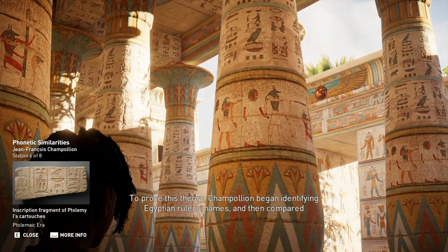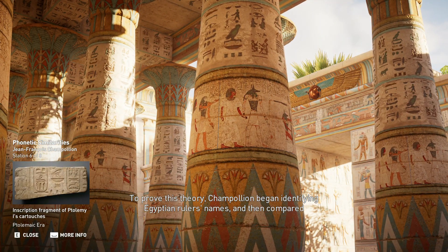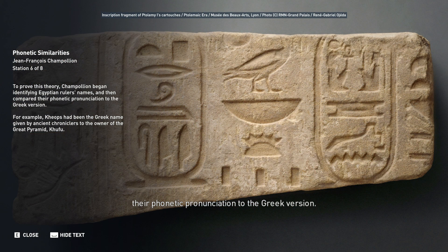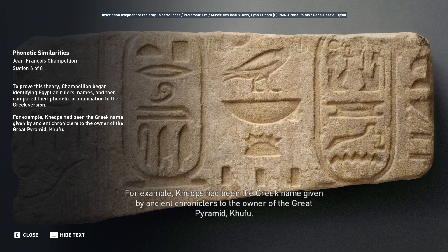To prove this theory, Champollion began identifying Egyptian rulers' names and compared their phonetic pronunciation to the Greek version. For example, Cheops had been the Greek name given by ancient chroniclers to the owner of the Great Pyramid, Khufu.